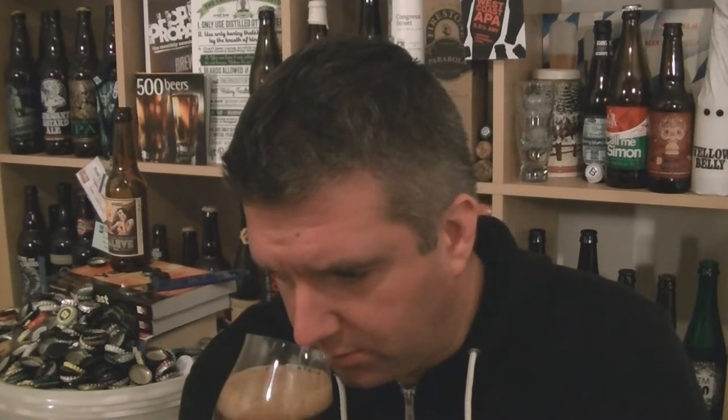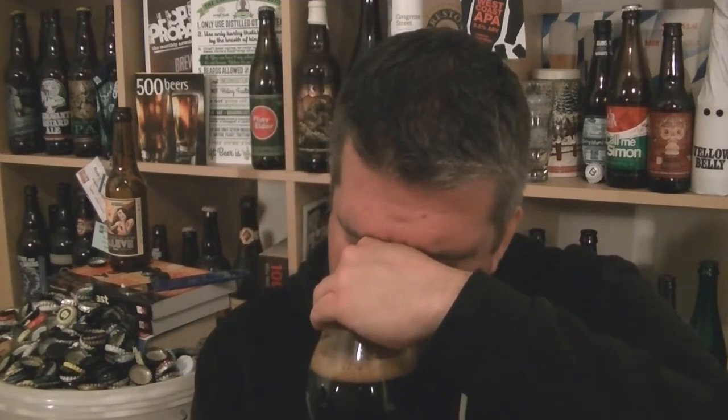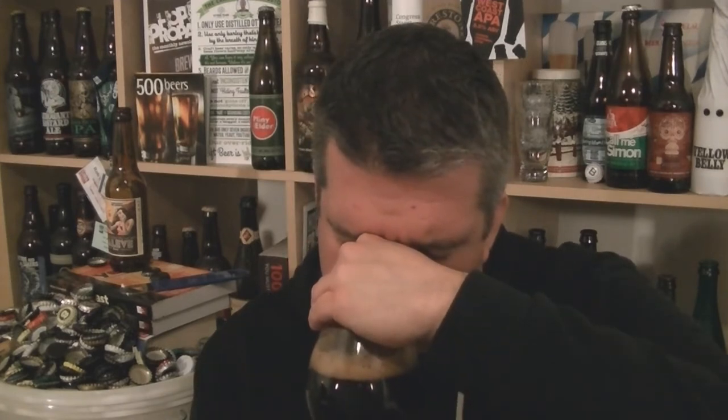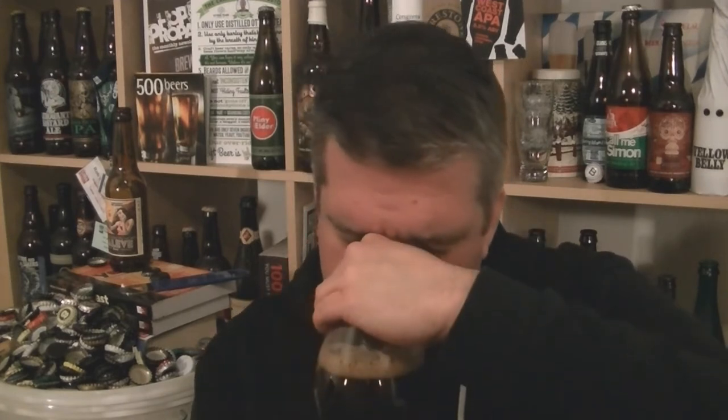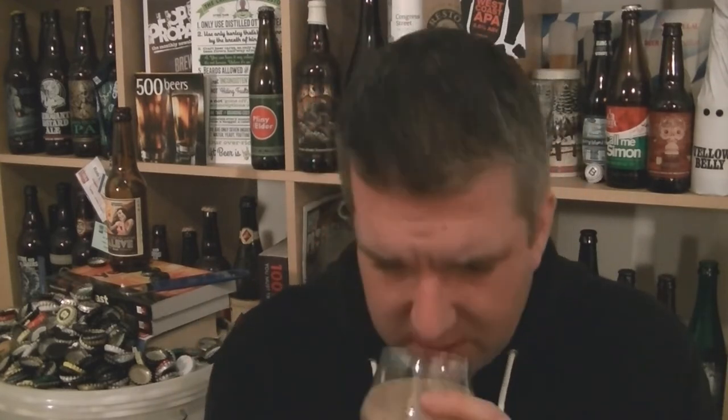Let's give it a swirl and sniff, check out the aroma. Not loads — I'm getting something slightly smoky about it, a slightly peaty edge. There's a hint of peat, a hint of kind of burnt bread, licorice, and a really charred kind of aroma. There's a mild yeastiness in there too.